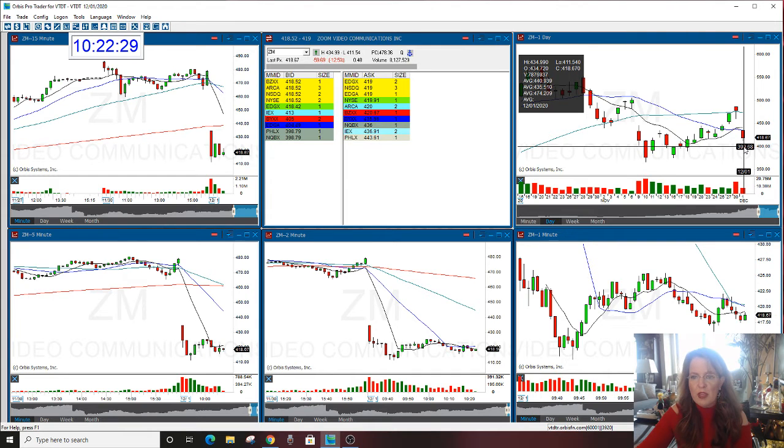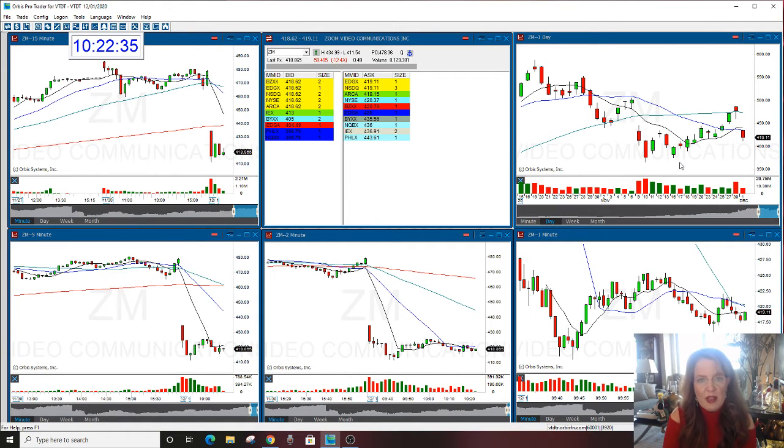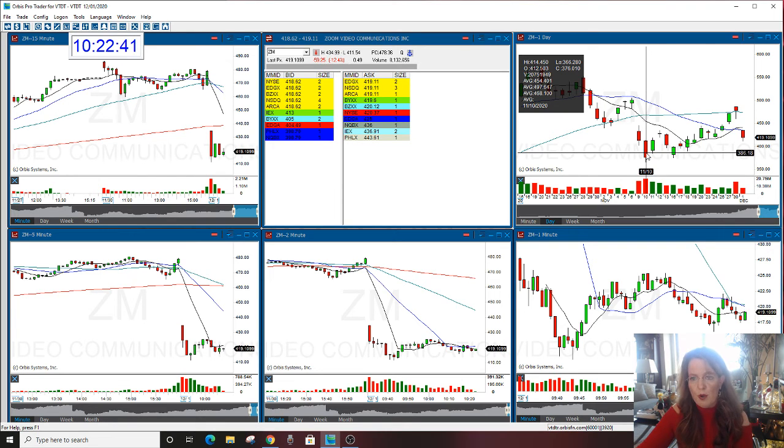And if you look at the extension from the high, which was about $435-ish to the low, which was $411.54 — that's a pretty big move. But Zoom can move even more than that. If you look at this bar over here, which is a larger bar, and again, this was not an earnings day — look at how big that bar is: $414.45, almost $415 down to $366.